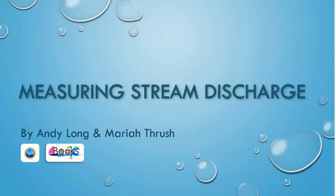Today, we'll be talking about how to measure stream discharge. This lesson was made by Andy Long and Mariah Thrush as part of Ohio University's NSF-funded Boat of Knowledge in the Science classroom.